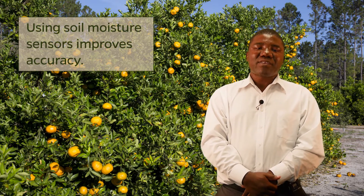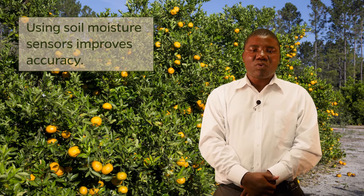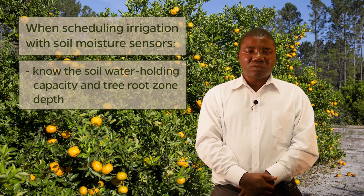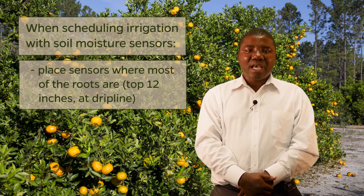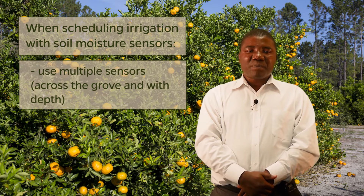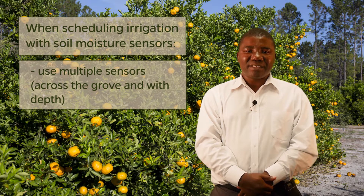Using soil moisture sensors improves accuracy because they provide a quantitative measure of changes in soil water status. These devices may be fixed in one location, portable, or handheld. They may measure soil moisture at one depth or at multiple depths. General categories include time domain reflectometry probes, capacitance probes, and these sensors can help determine how much water to use. Considerations when using soil moisture sensors to schedule irrigation include knowing the soil water-holding capacity and tree root zone depth. Sensors should be placed where the majority of roots are located, typically in the top 12 inches, such as at the drip line of the tree.